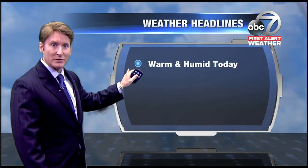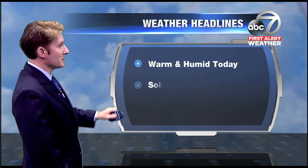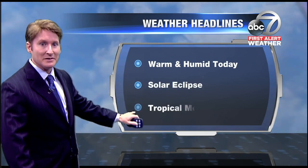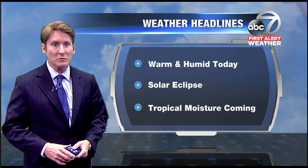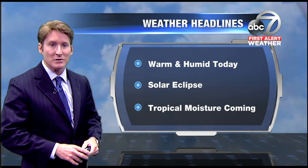It's going to be warm and muggy later on this afternoon when our heat index could be around 100 degrees. We're going to talk about the solar eclipse in just a second, and then later on this work week we're going to have a plume of tropical moisture come back into the area to bring us widespread showers and maybe some thunderstorms.